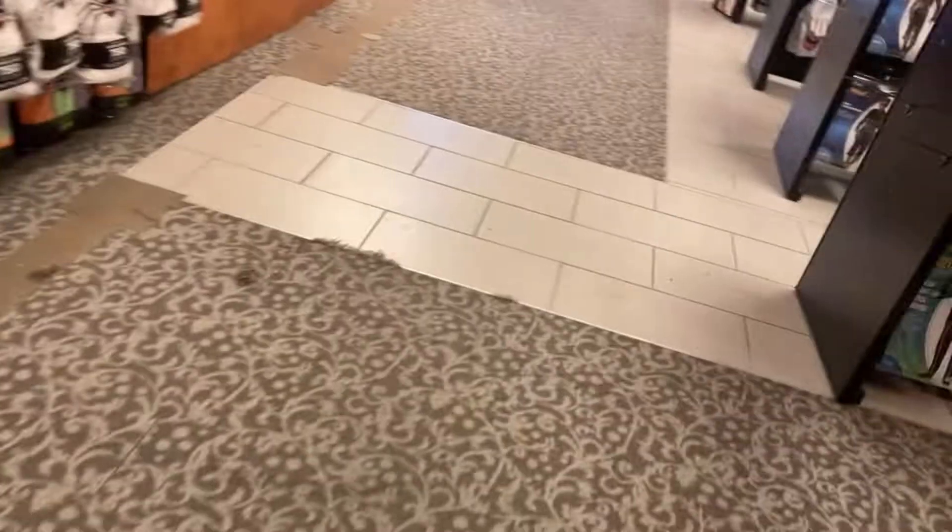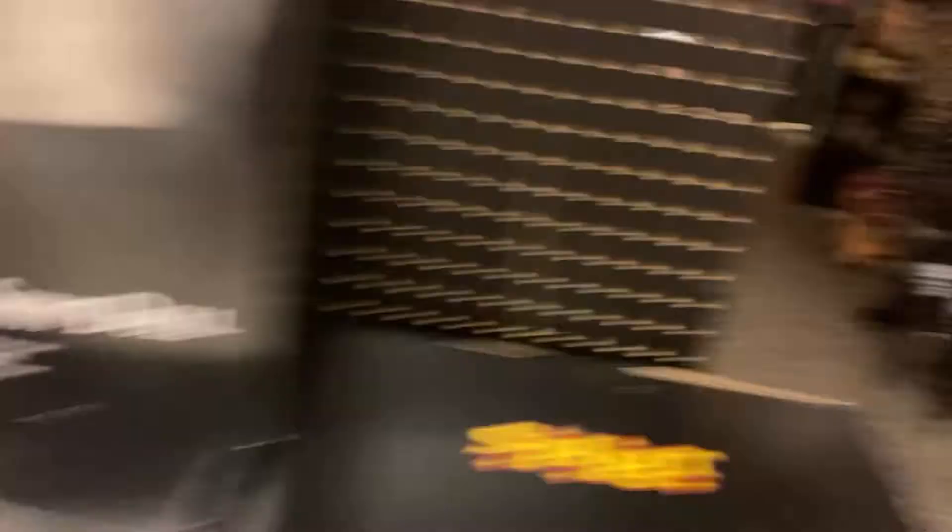Let's see — do they got anything in the box? This is strange. They don't have any animatronics in the boxes. Sitting Scarecrow. Sinister Spirit doll. Sam.